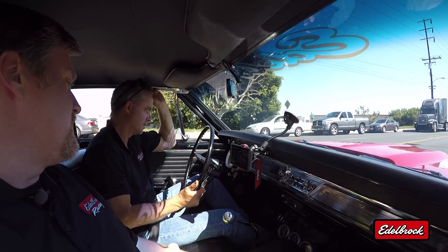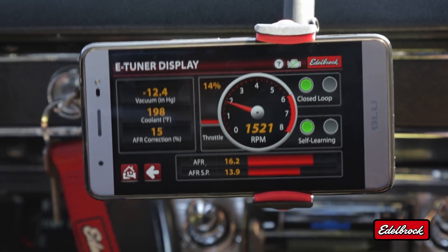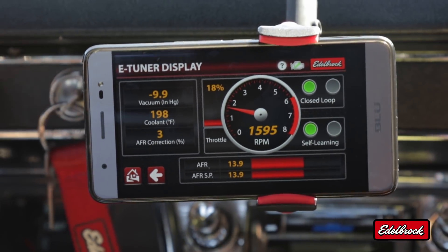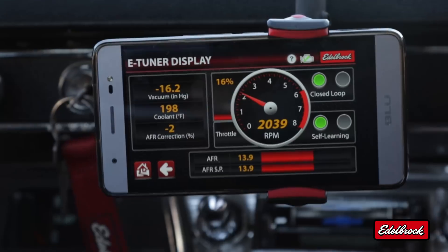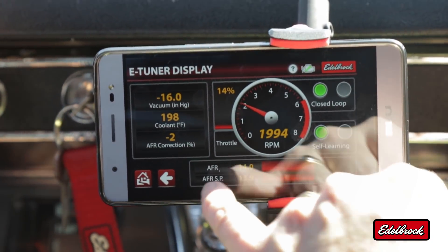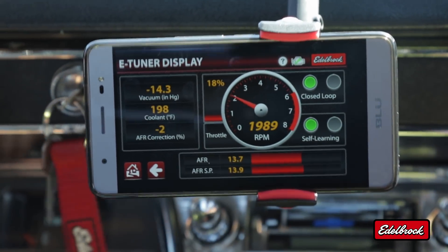This display shows us some of the basic functions of the eTuner app. We can see our vacuum, our coolant temp, and our air-fuel correction ratio. We can see with the green lights that self-learning is currently on. The key is to have the air-fuel ratio and air-fuel ratio set points even — when those two are even, the system is working ideally.